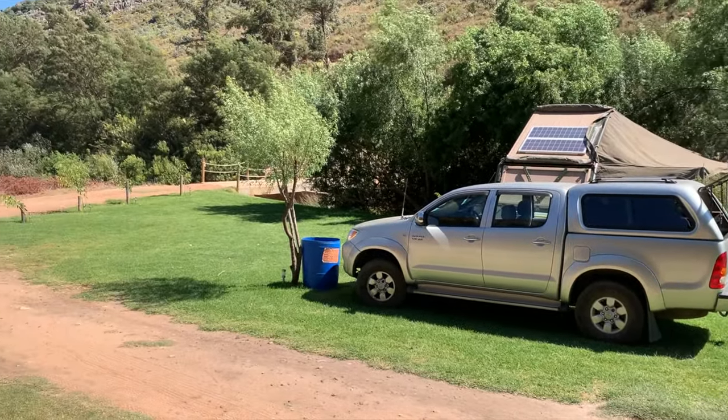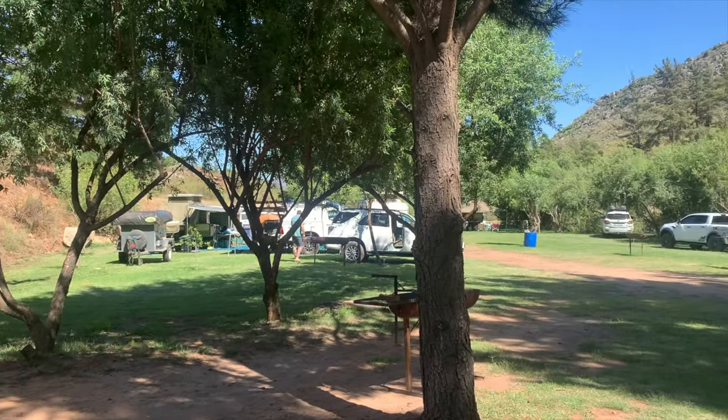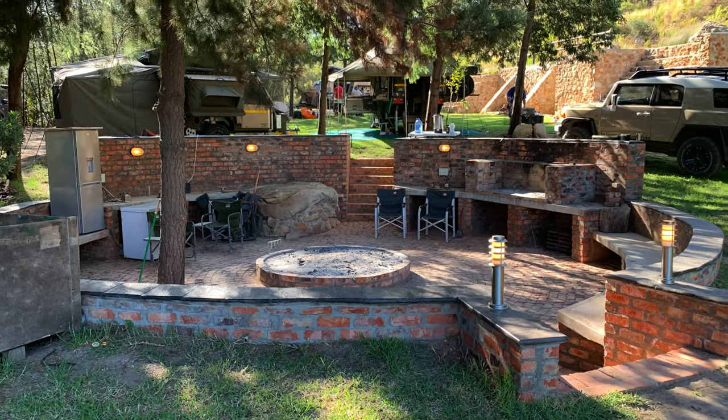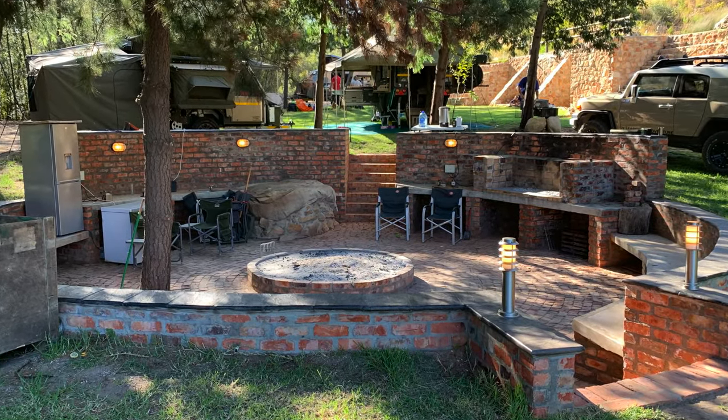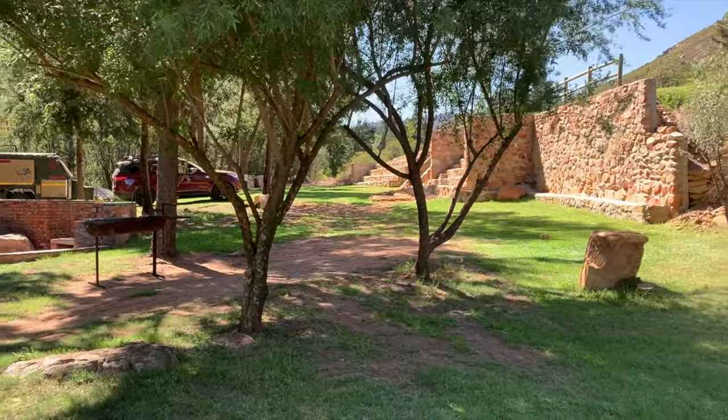The plots themselves have got lots of grass covering them. Each one has access to running water, electricity, as well as a mobile braai. Heading towards the back of the campsite, there is a communal lapa area for the use of all the campers for the weekend. There is also a freezer as well as a fridge for your convenience.